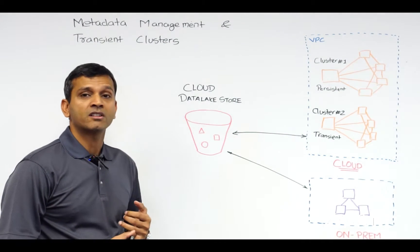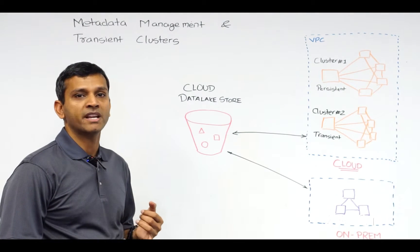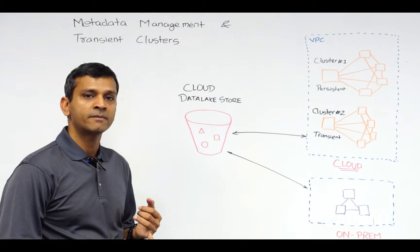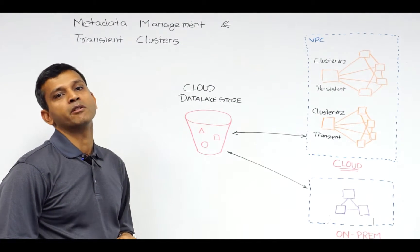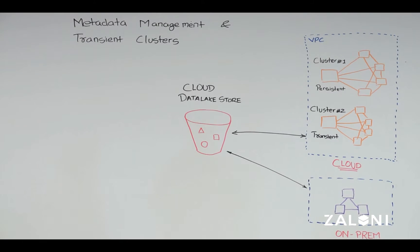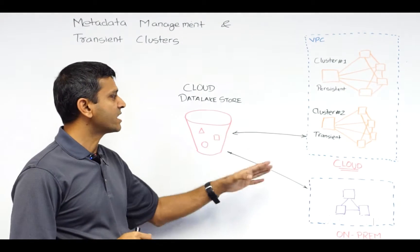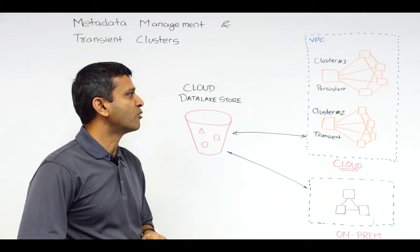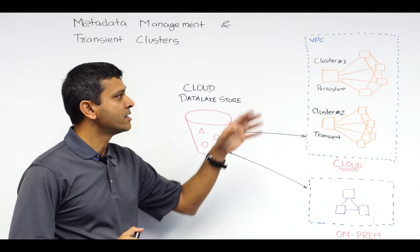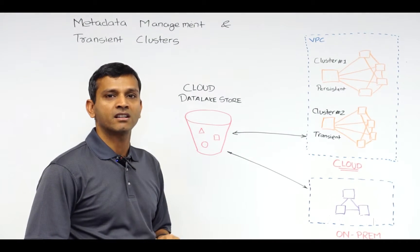A lot of enterprises are actually looking at cloud to augment or replace their existing Hadoop infrastructure to reduce time to insight at lower cost and scalable on-demand processing. By adopting Hadoop in the cloud, enterprises are able to decouple their storage and compute, which also affords them flexibility on scalability as well as the ability to utilize transient clusters.